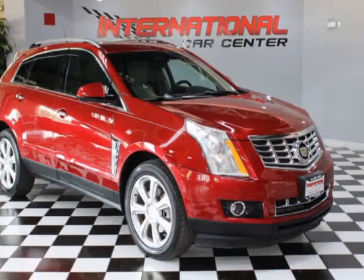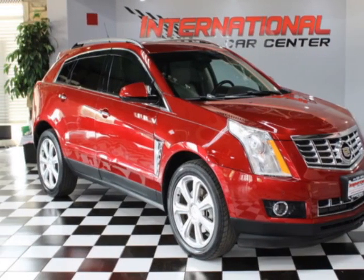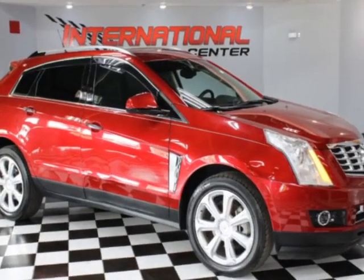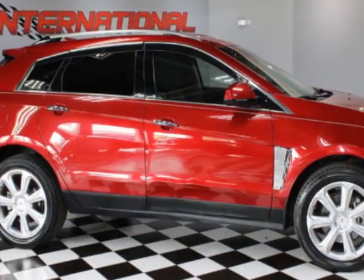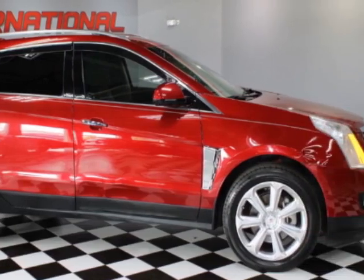Take a look at this 2013 Cadillac SRX. This SRX has just under 126,500 miles. For your protection, a warranty is available for this vehicle.